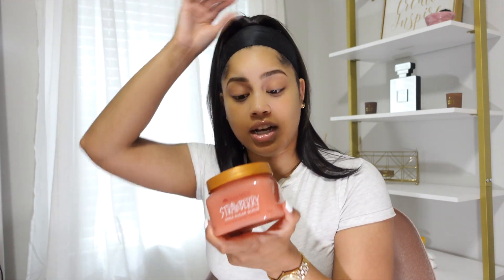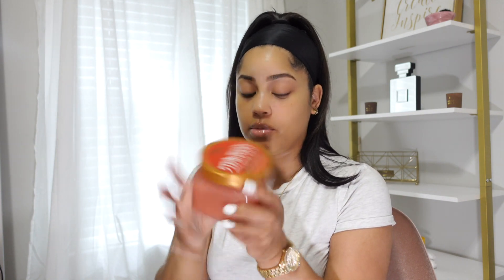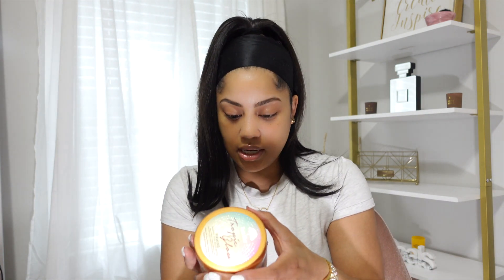Moving on to body care — you guys know I love Tree Hut body scrubs. I picked up the Strawberry Shea Sugar Scrub. I've never had the strawberry scent before; I've had my eye on it for a while but wanted to wait until this time of year. Y'all, this one smells so, so good — it's so thick. I've been using their body scrubs for literally years, and I'm excited to try this scent. It kind of goes along with some of the other scents I picked up.